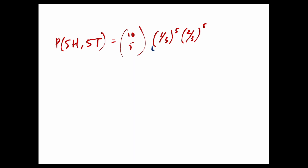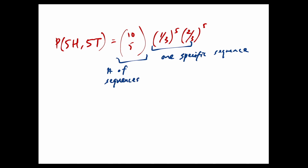This result comes from the probability of one specific sequence, combined with the number of relevant sequences — those with five heads and five tails. I encourage you to think about how this result would change if we looked for the probability of six heads and four tails, or nine heads and one tail — you just change those numbers accordingly. Let me know on Campuswire or at office hours if anything was confusing. Thanks for watching.